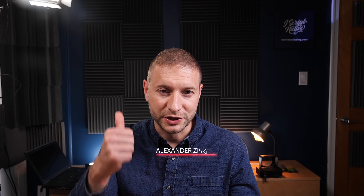Hope this video was helpful. I'd appreciate a thumbs up for the YouTube algorithm. Thanks for watching, folks, and I'll see you next time.